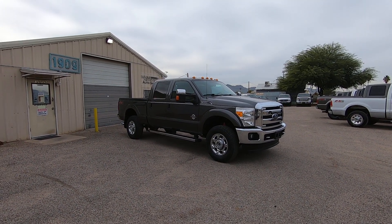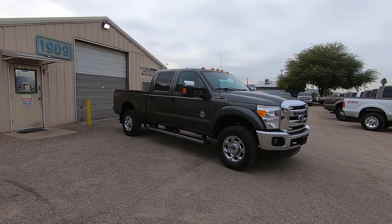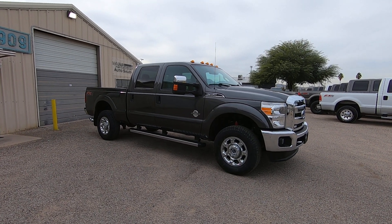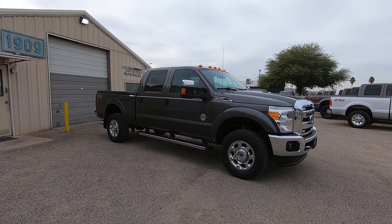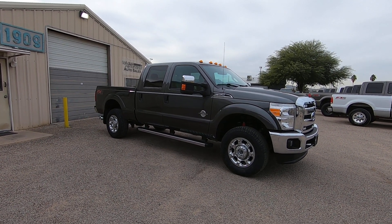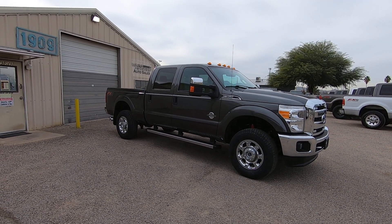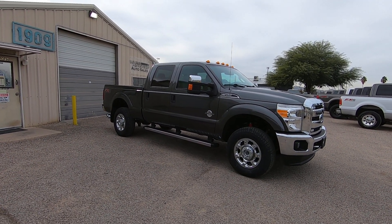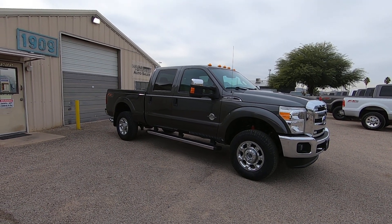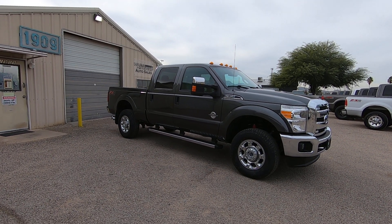This is Roger with Wheel Kinetics in Tucson, Arizona. We're selling this truck as a 2016 Ford F350 single rear wheel, crew cab short bed. It is a 6.7 liter turbo diesel, four wheel drive, FX4 off-road suspension package. It has 157,169 actual miles. It was a Ford Motor Credit lease return, and we bought it directly from them. It's a beautiful truck.